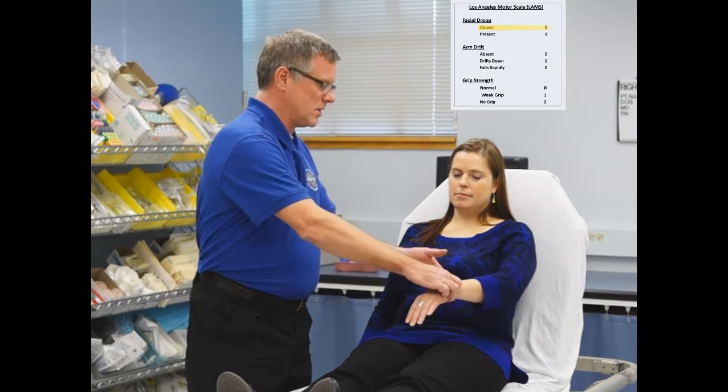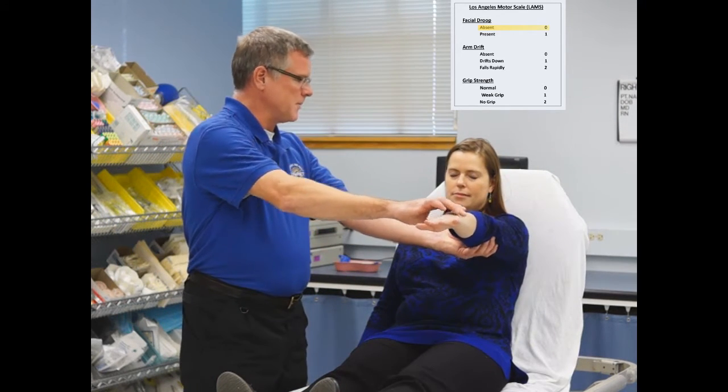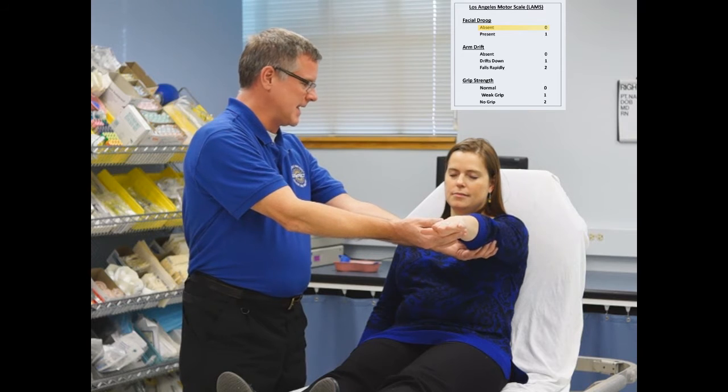We're going to do a LAM score assessment on this patient. First, we're going to assess for facial droop — please smile and show me your teeth. It appears to be a pretty symmetrical smile, so she gets 0 points for that. Next, we're going to assess arm strength, holding one arm up with eyes closed in position for 10 seconds.